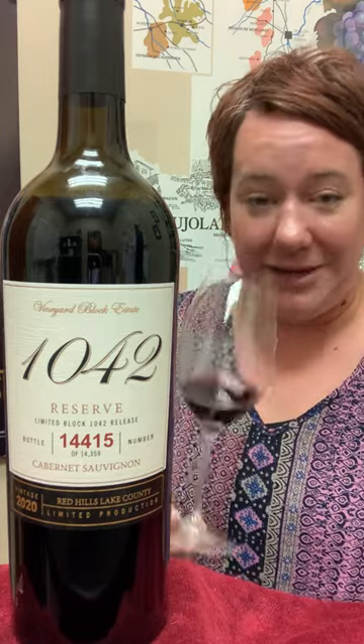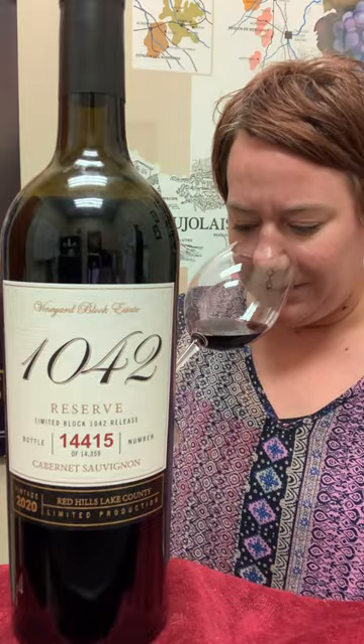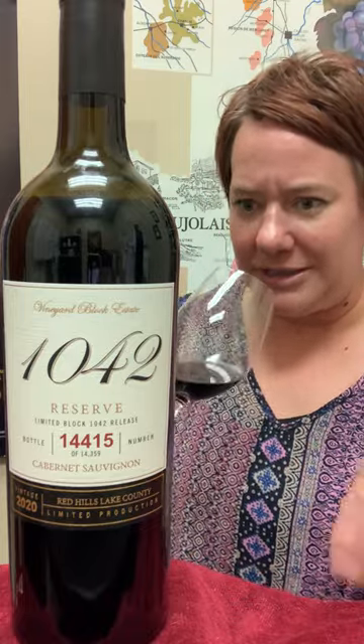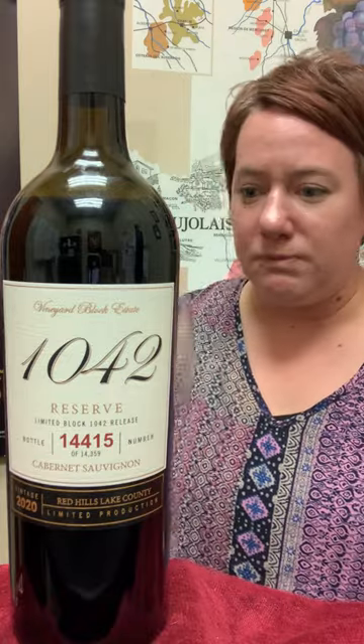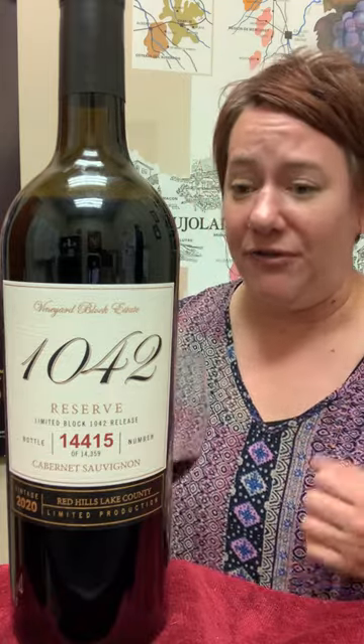It has been aged 18 months in 50% French oak and 50% American oak. It's like everything you want — it's got a good, luscious, concentrated nose: dark currants, a little bit of cedar. You definitely get some nice, vibrant red fruit, a little bit of vanilla, and silky tannins.